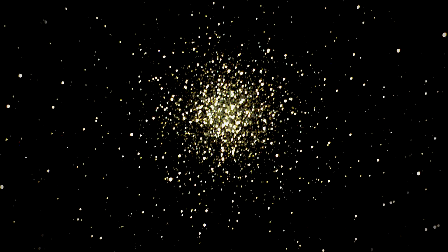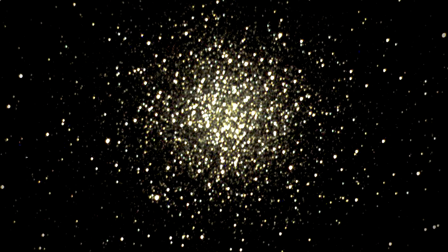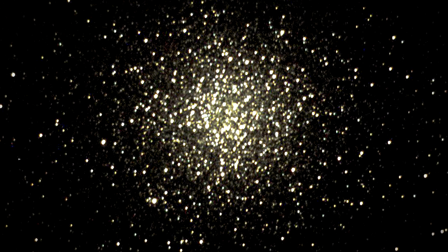M55 is a globular cluster inside our galaxy. These are spherical collections of thousands of stars. This is part of the Milky Way galaxy, but its distance from Earth is over 17,000 light-years.